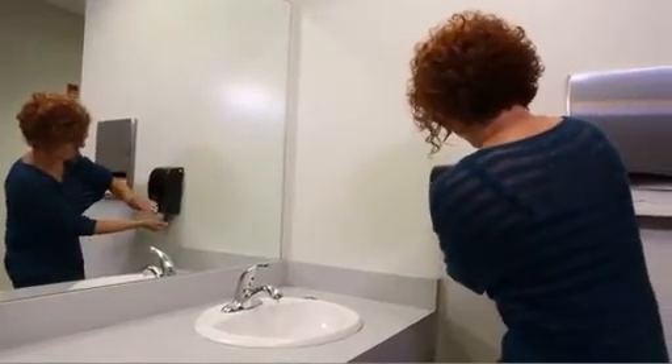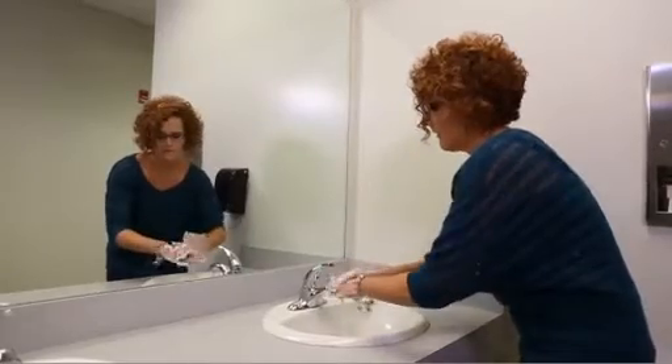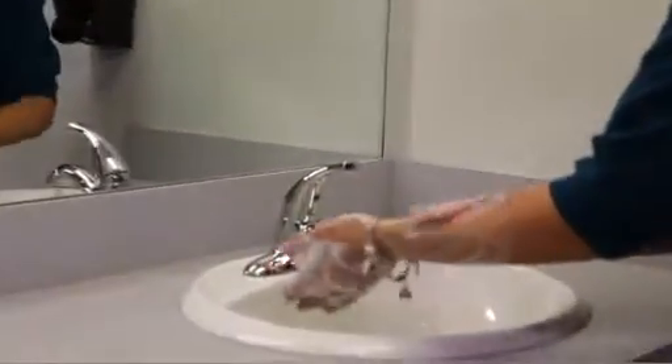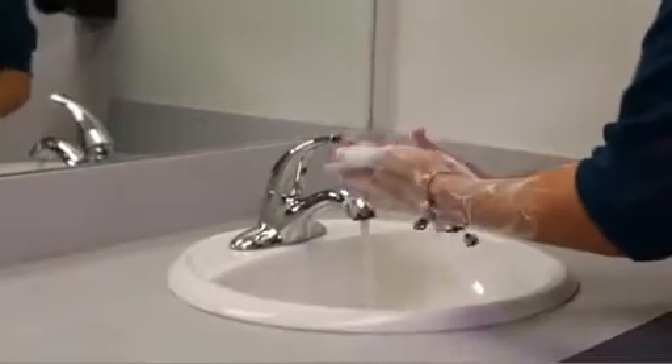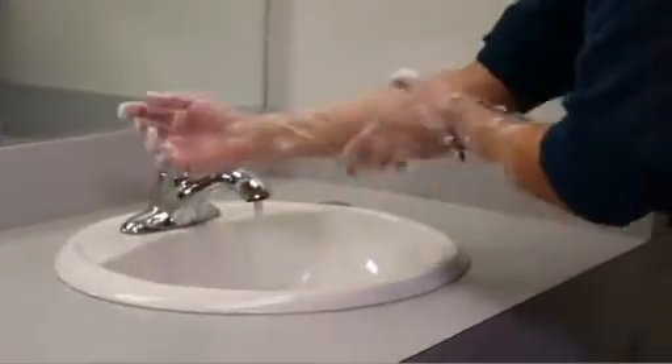Radioactive material that gets into surface water or groundwater sources will be diluted to very low levels by the water and will be safe to use for washing skin, hair, and clothing. Washing with tap water that may be slightly contaminated is better than not washing at all.